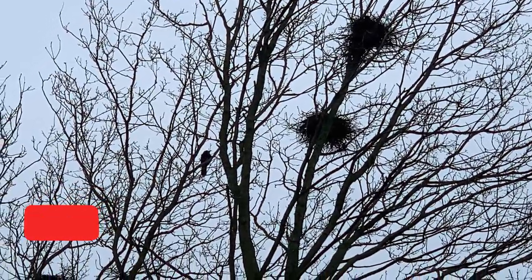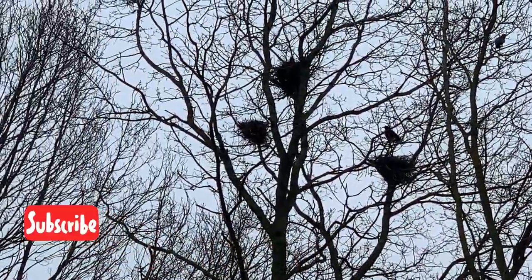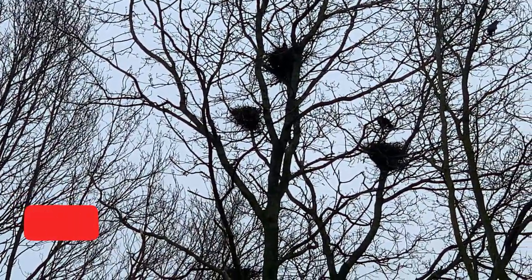And there you have it, folks! Don't forget to subscribe and stay tuned, as we'll be back to witness the hatching process and the growth of these incredible creatures. Until then, happy bird watching!